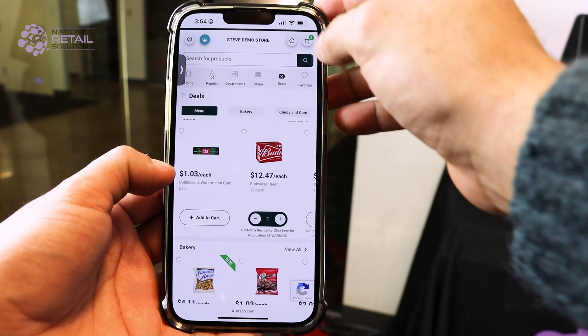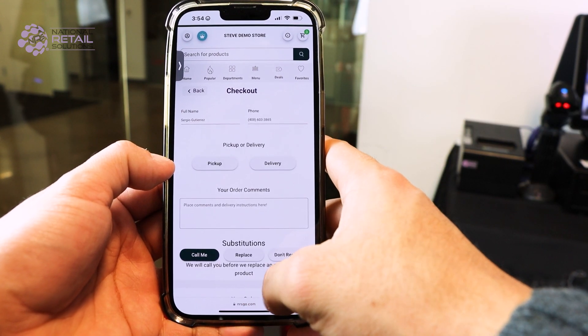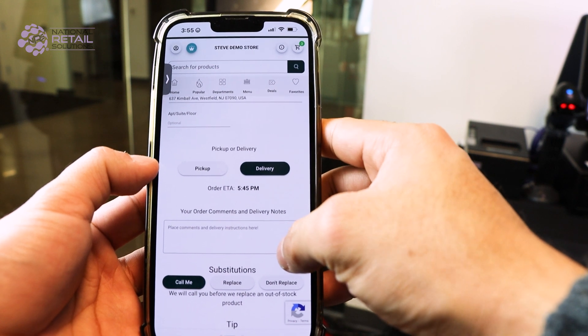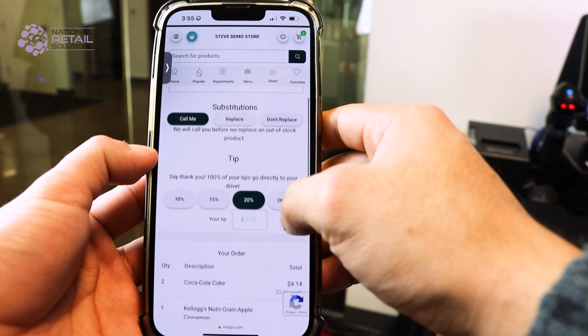At checkout, the customer can review their order and click checkout. They will have the opportunity to decide if they want to pick up or have their order delivered. In addition, any special instructions can be added to the comments box.